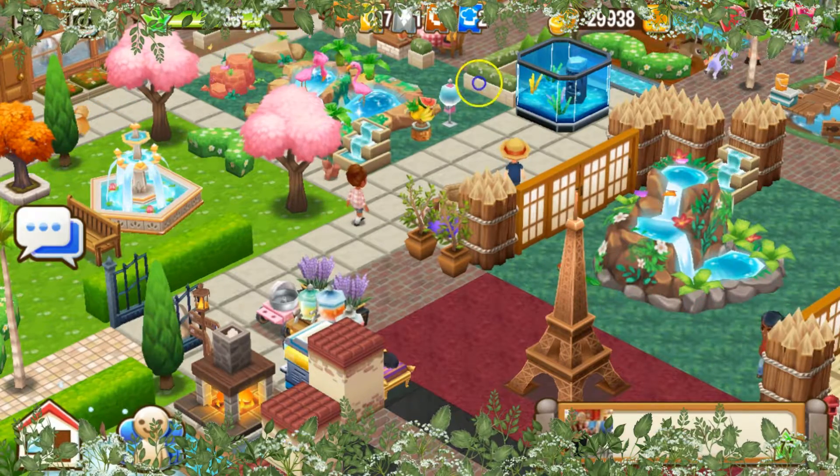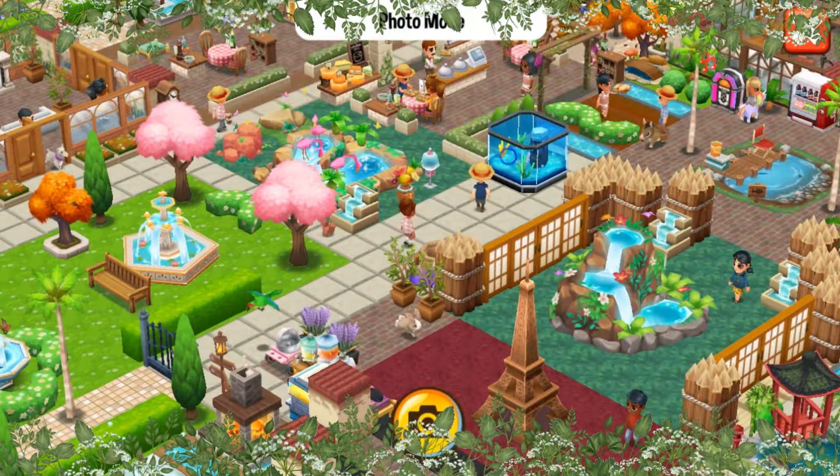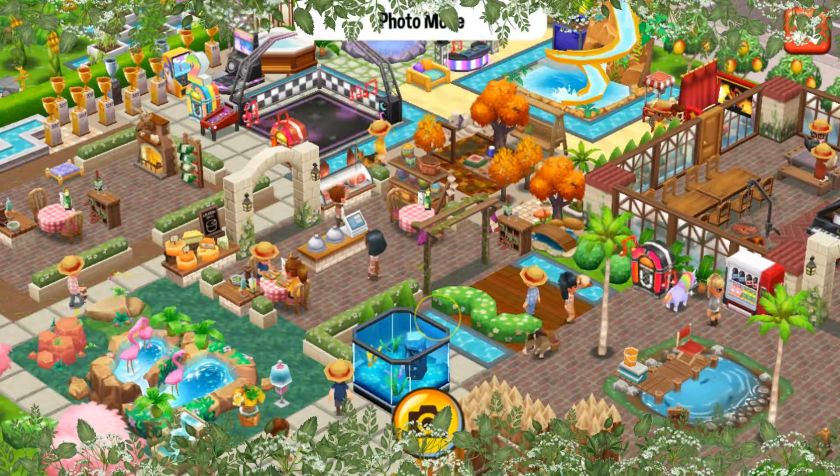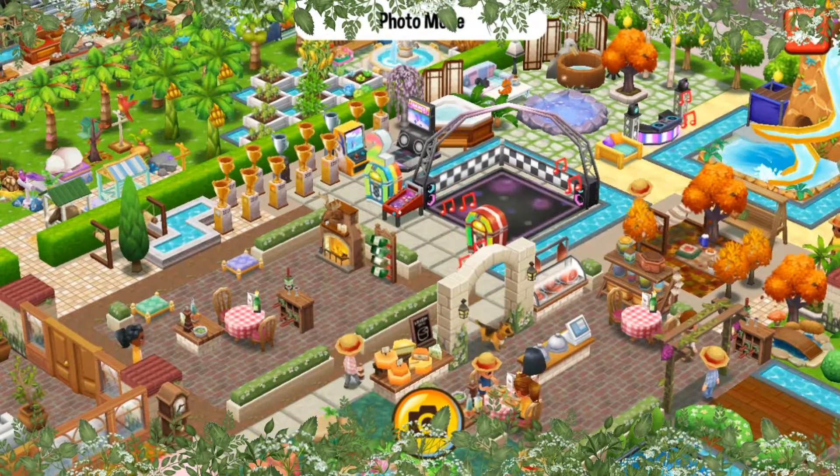Let me zoom out so I can see everything. Look at this — so pretty. Oh wow, this is going to be a lovely design, I can tell.